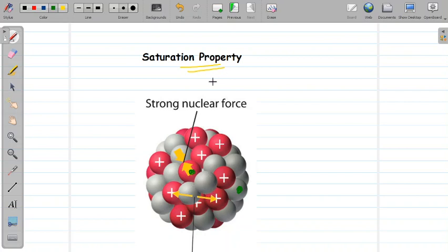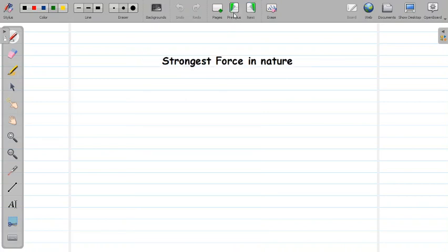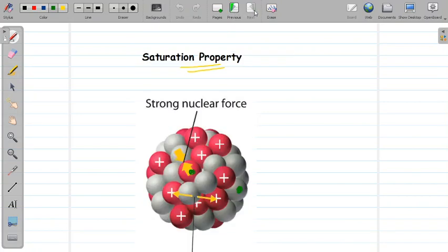So these are the important properties of nuclear forces. I hope you understood today's lesson. Thank you.